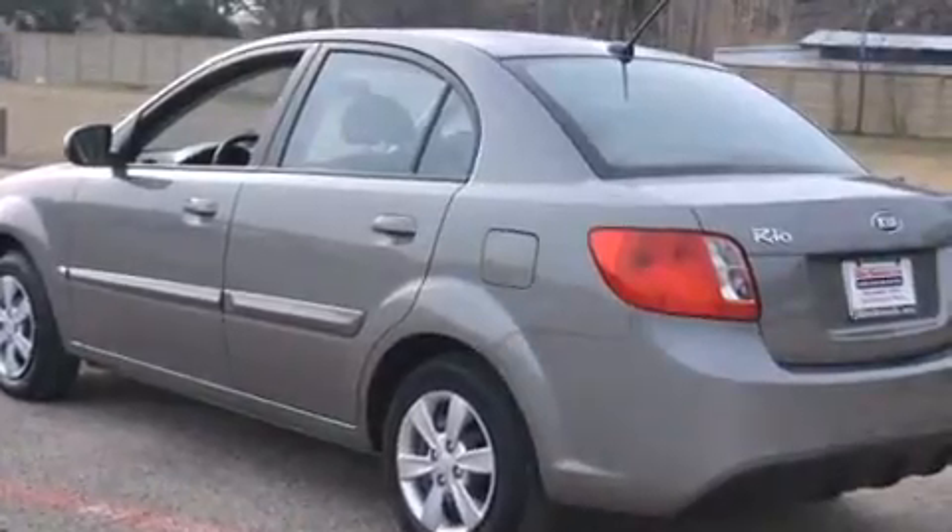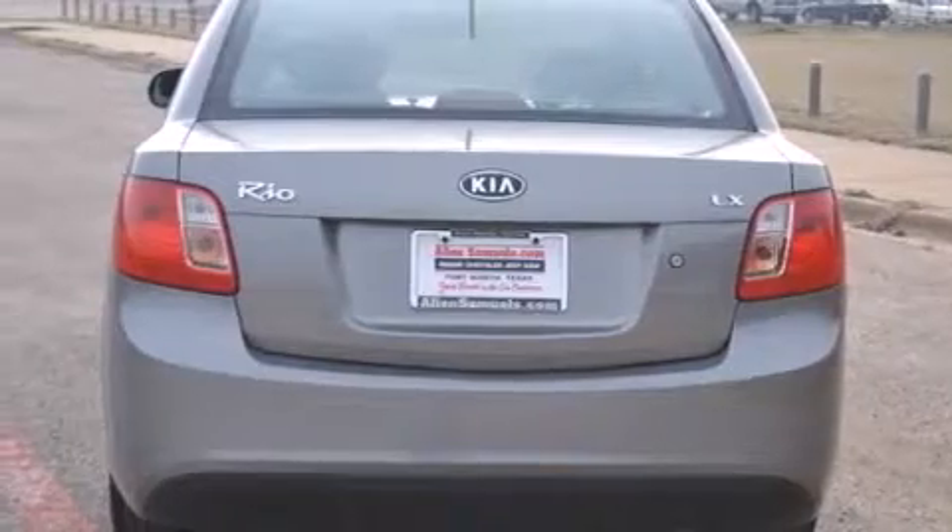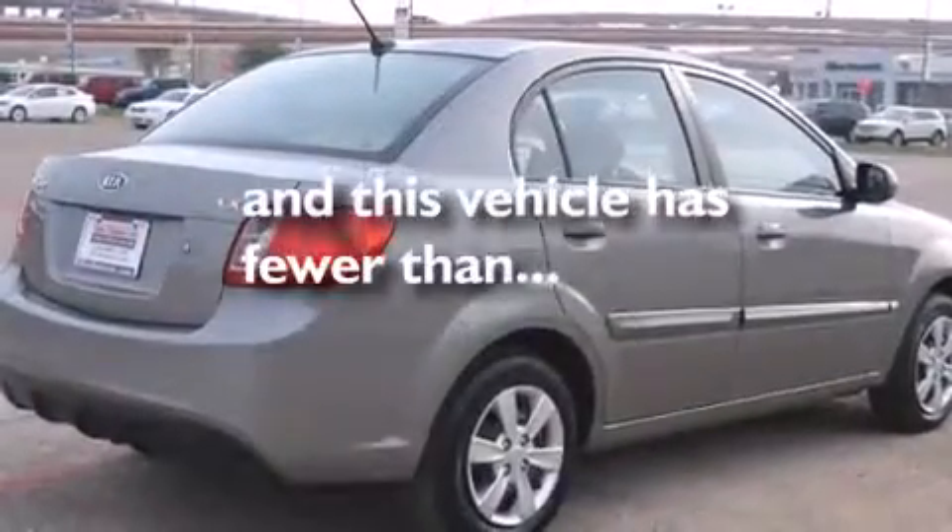Additional features include rear seat childproof door locks, air conditioning, rear impact crumple zones, tinted glass, and this vehicle has less than 51,000 miles.